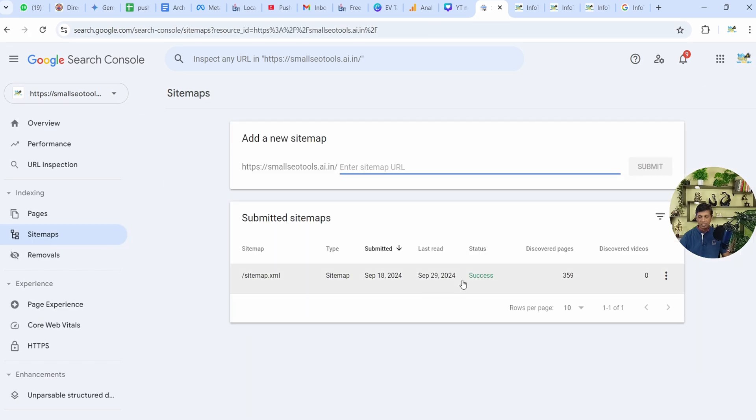If I show you the sitemap, you can see 359 pages discovered but not a single article it consists of. It has few pages but no articles at all.